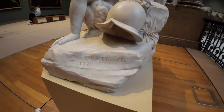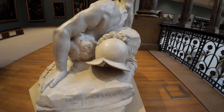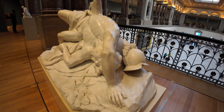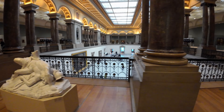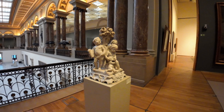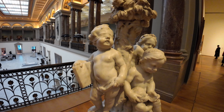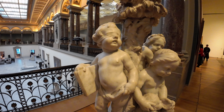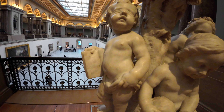Secret 4: The Sculpture That Changes Colors. Among the museum's extensive collection of sculptures, there's one that's particularly special — it actually changes colors depending on the light. This effect was intentionally created by the artist using a unique blend of materials. It's a stunning example of how art can interact with its environment, offering a new experience every time you see it.